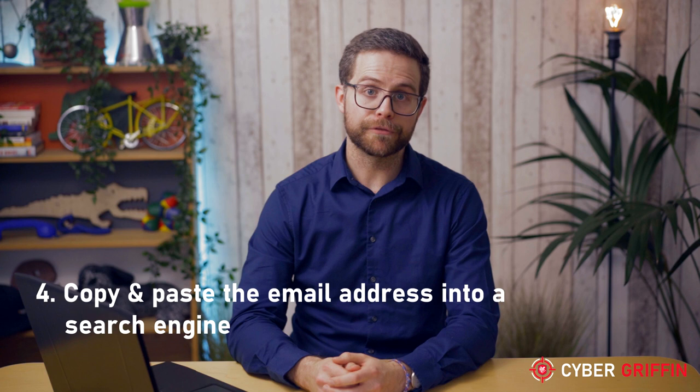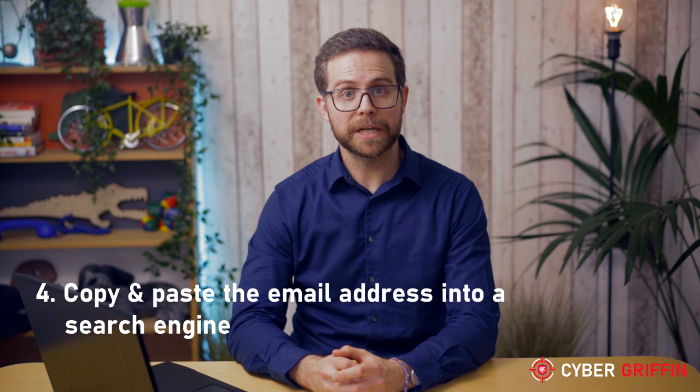You can copy and paste a phrase from the email, or the email address itself, into Google to see if anyone else has spotted it as a phish. Remember: if you receive an email that is offering you something too good to be true, or has a sense of urgency about it, be suspicious.